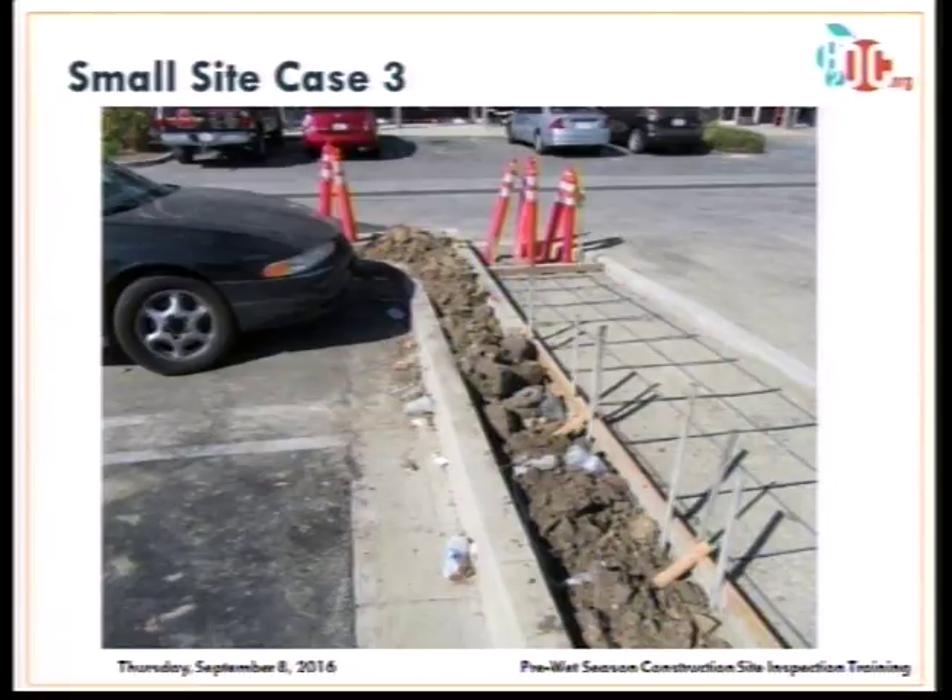In a small parking lot with minor earthwork: active parking spaces allow people to walk through and drop trash. The area should be sectioned off to prevent discharge.